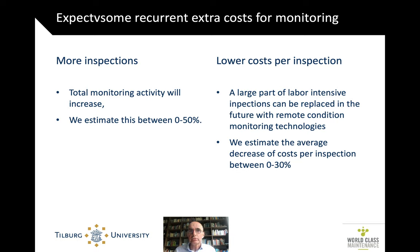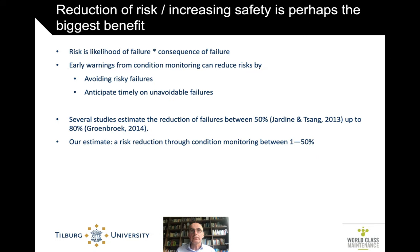You can expect some extra recurrent cost for the monitoring — there will be more inspections — but the cost per inspection may be lower because you can do it remotely. And societally speaking, with the collapse of the bridge in Genoa two years ago, the reduction of risk matters greatly. On average all these bridges may be safe, but if one breaks down in a highly populated area like the Netherlands, the consequences could be disastrous. Since more of them are reaching end of life, that's increasingly likely. Studies estimate a reduction of actual infrastructure failure between 50% to 80% with condition monitoring.